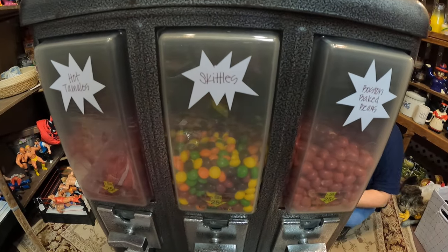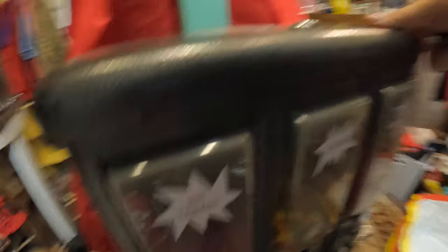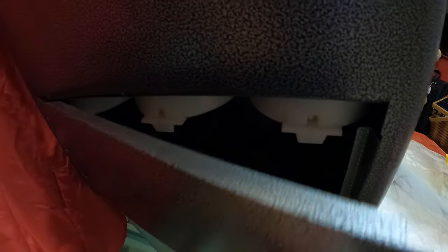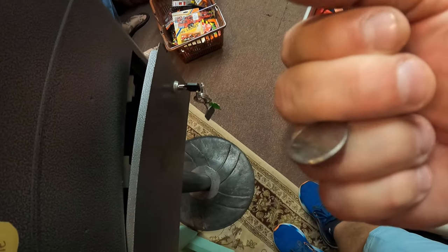Hot Tamales, Skittles, and Boston Baked Beans. Looks like Skittles is a little lower, but that's probably because I eat it whenever I come. There are some quarters in there — it is dark in there. We got 15 quarters right there. 15 quarters equals $3.75. May not be a lot of money, but it's fun — if you saw the video where we came in here and it was nothing in it, yeah, this is much better.